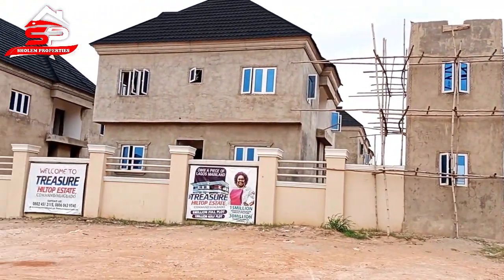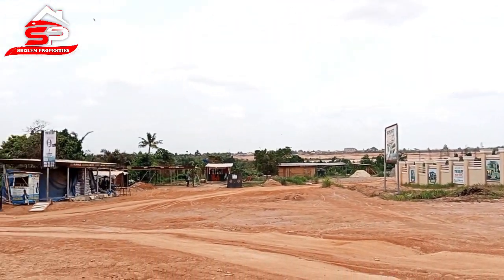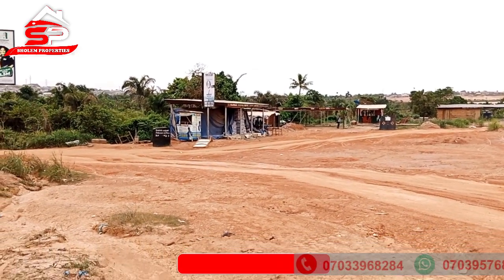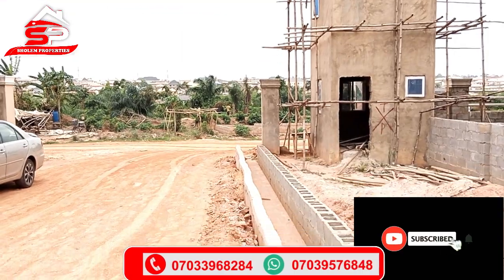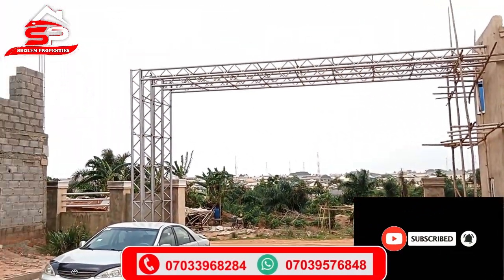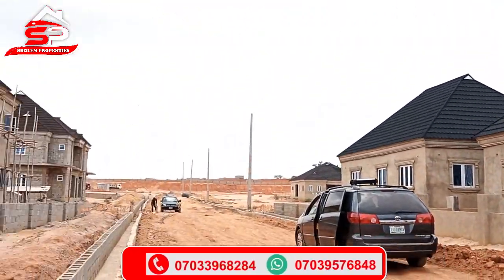Imagine those that bought land at the rate of 6 million — people are begging that they are willing to buy at the rate of 10 million as I speak. So what does this indicate? It shows that people are beginning to see what is going to happen here and they want to take advantage of it.